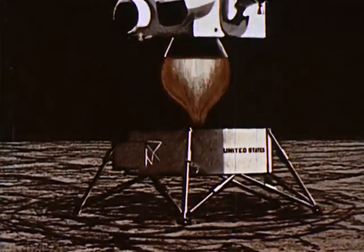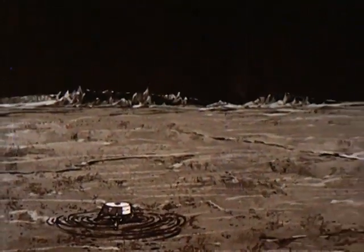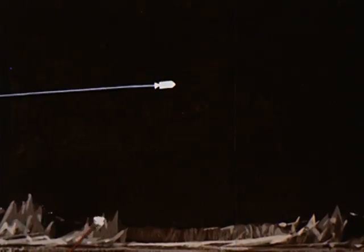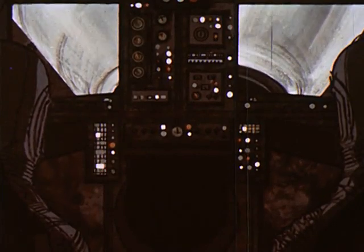When the time comes to leave, they will fire the liftoff engine, leaving the base of the module and all unnecessary equipment behind. Their launch must be timed to permit rendezvous with the command module. Docking, the two explorers return to the command module. Once inside, they will detach the LEM, leaving it in lunar orbit.